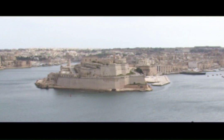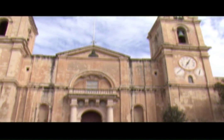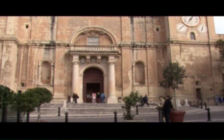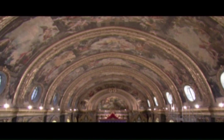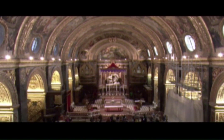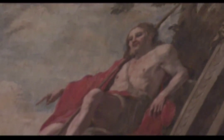Perhaps the centrepiece of Malta's many jewels is the UNESCO heritage-listed St John's Co-Cathedral in the capital Valletta. The church bears the name of the patron saint of the religious order that ruled the islands between 1530 and 1798, the Knights of St John. When a Grand Master was appointed, it was an appointment for life.